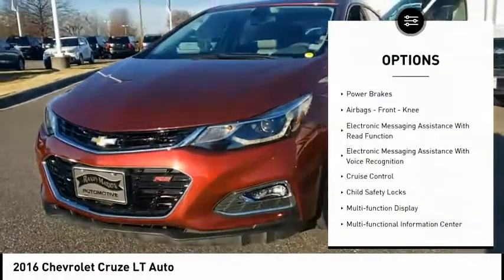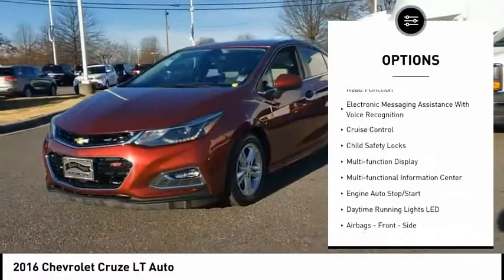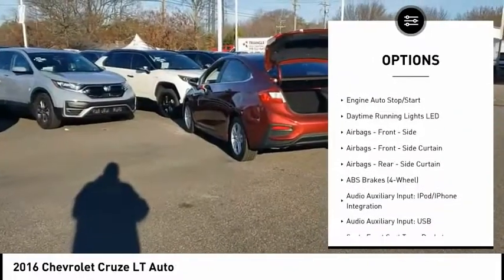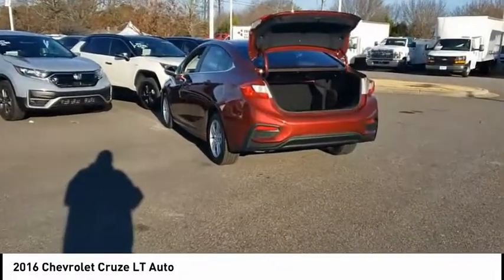Traction control. Stability control. Power brakes. Airbags. Front knee airbags. Electronic messaging assistance with read function. Electronic messaging assistance with voice recognition.